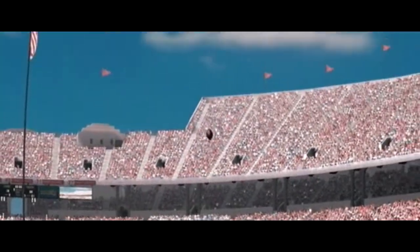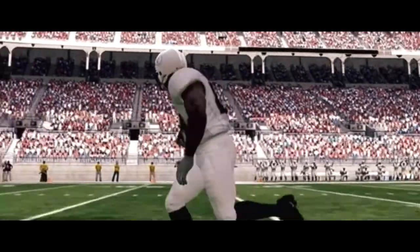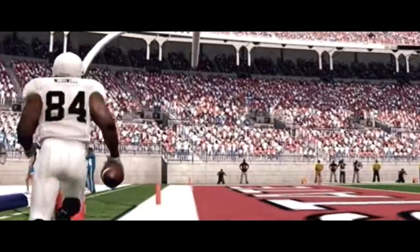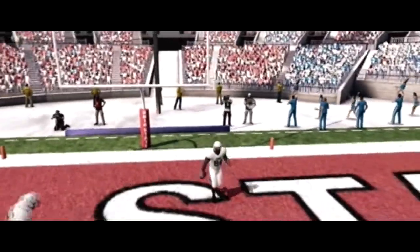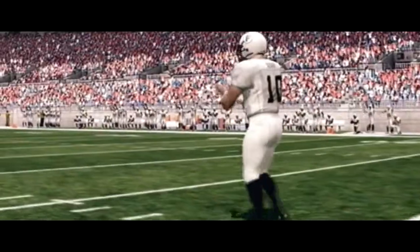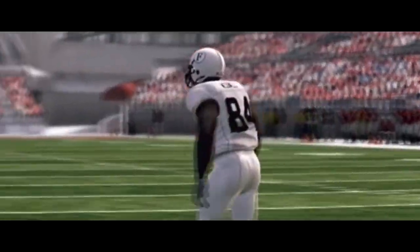Thirty-eight yarder and it's good. He's into the open field, to the ten — touchdown! This wideout truly knows what he has to do to contribute to make his team successful. It makes for an easy completion when you've got a guy who's that wide open.